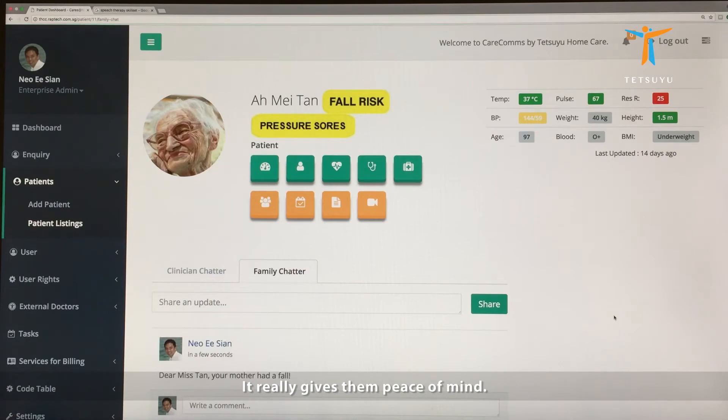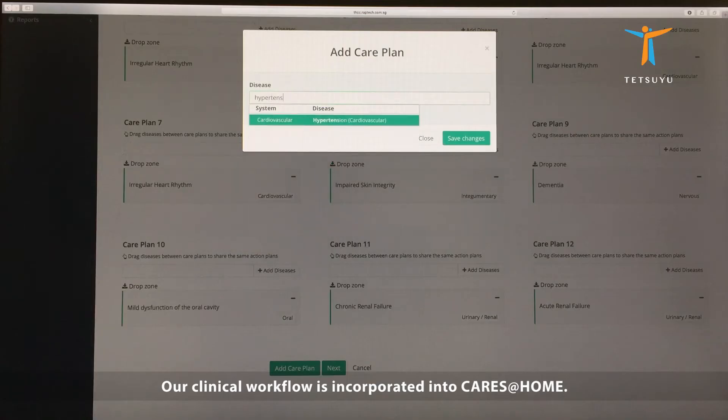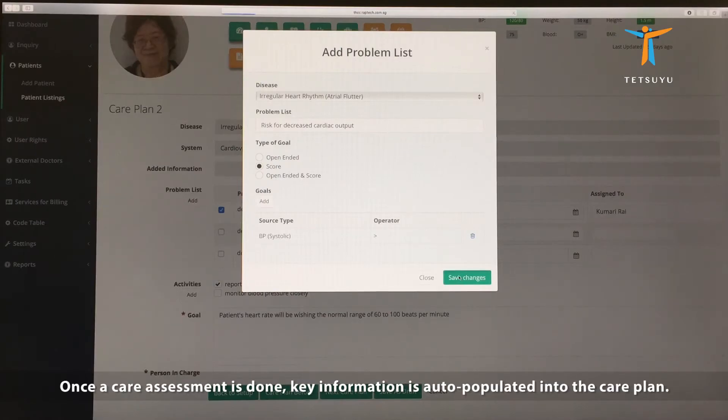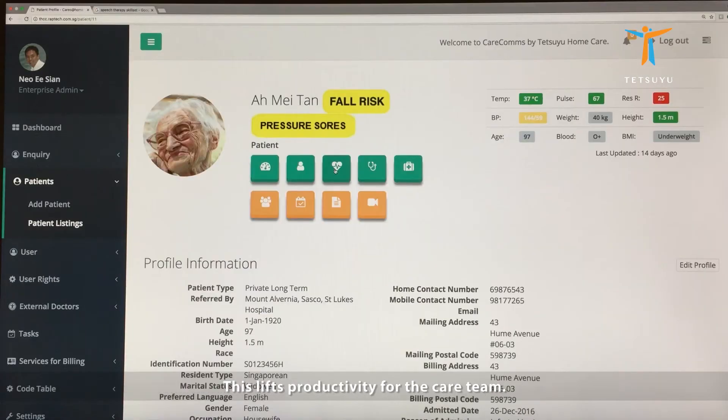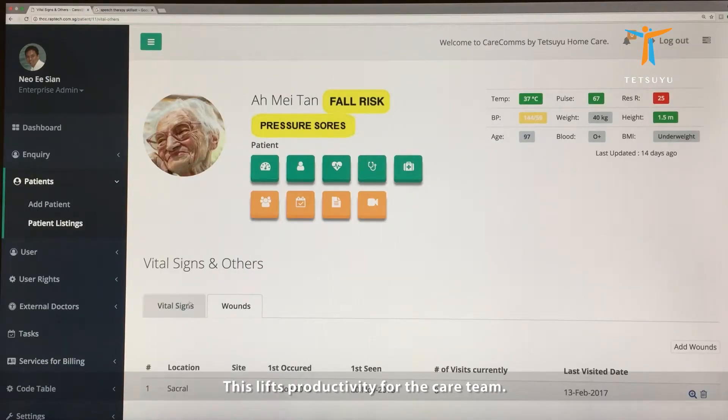It really gives them peace of mind. Our clinical workflow is incorporated into CareSatHome. Once a care assessment is done, key information is auto-populated into the care plan. This lifts productivity for the care team.